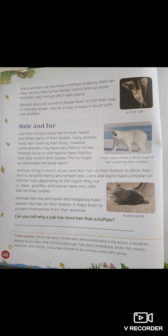Hair and fur. Just like humans have hair on their heads and other parts of their bodies, many animals have hair covering their body. However, some animals may have very little or no hair. Animals living in cold regions have thick fur that fully covers their bodies. Their fur traps air and keeps the body warm — just like the polar bear.